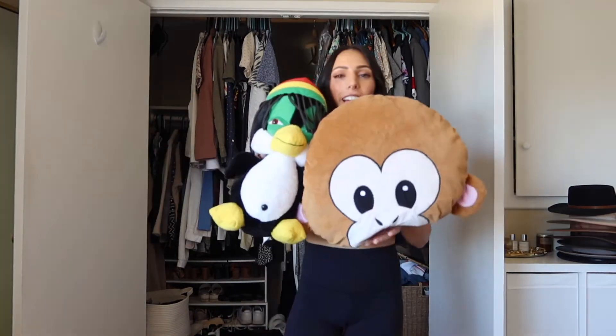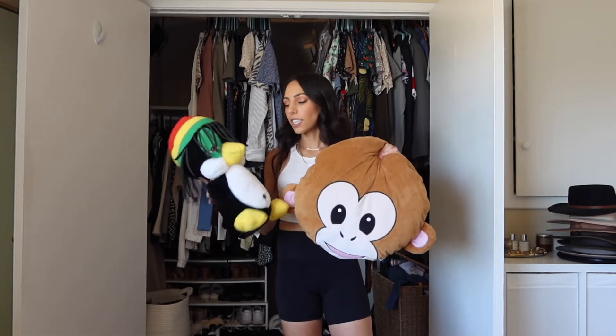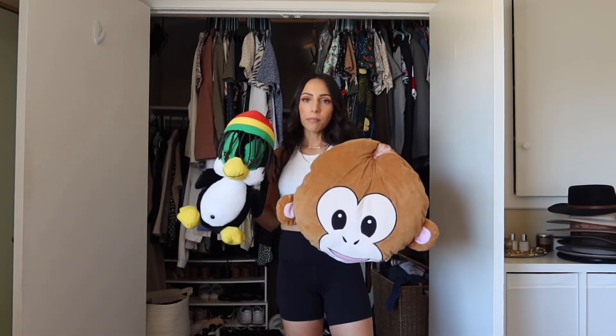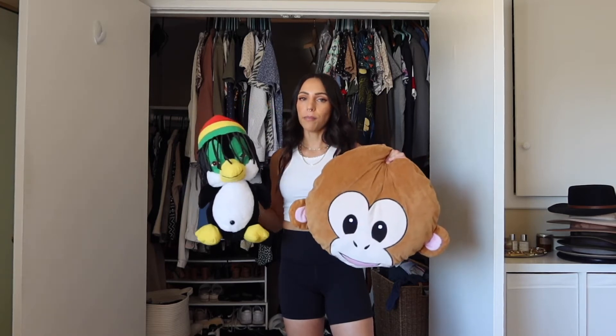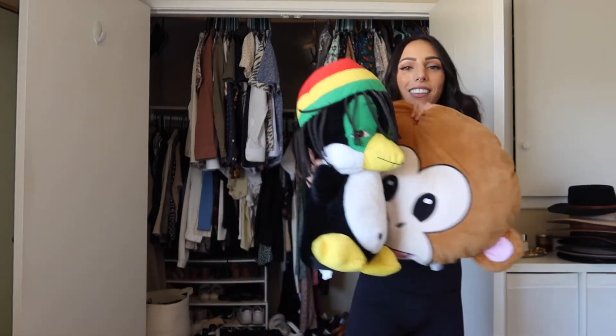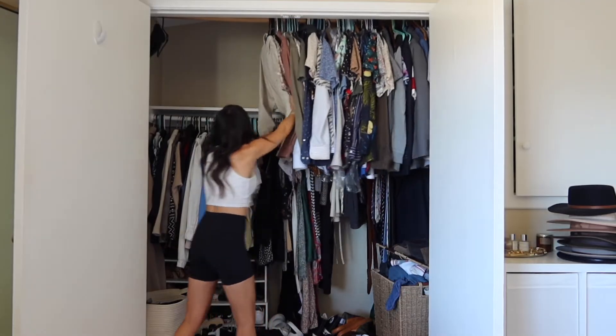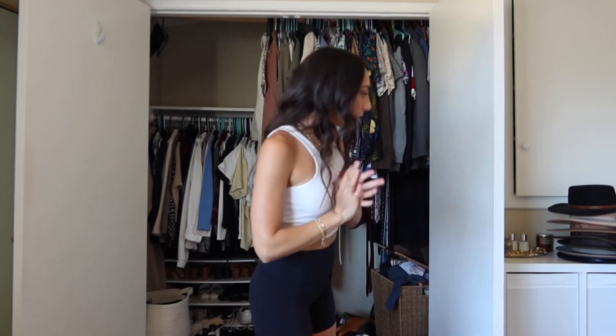Ryan won these for me when we went to our very first fair together, so I don't really want to get rid of them — but what am I doing with these things? Maybe I'll put them in a bin in the garage so I still have them but they're not in the way. They just remind me of that moment when we first started dating seven years ago. The shelf is cleared — that's actually better than I thought. Progress!